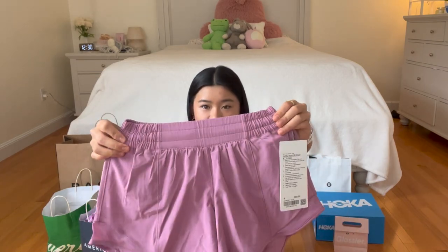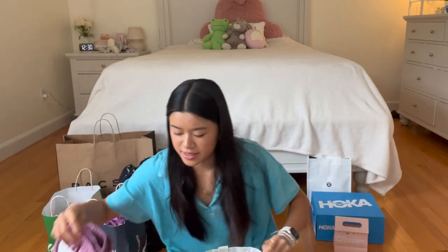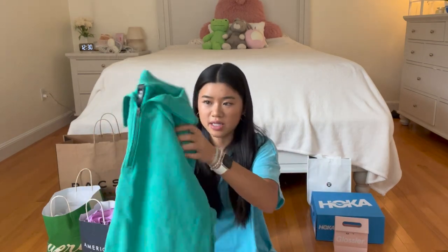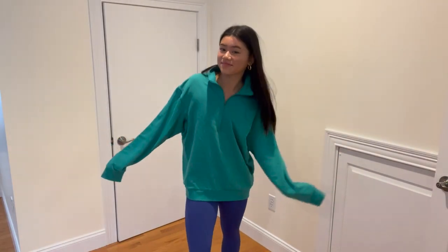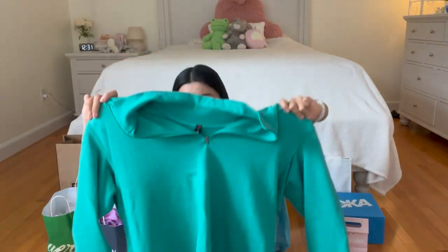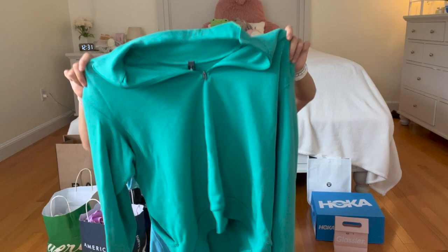Everything that I bought in the video will be linked down below if you want to buy anything. Here's the Velvet Dust color — it's like a pinkish purple kind of, so pretty. Then from the Lululemon outlet I got this sweatshirt. It's actually a men's half zip, and the color is Kelly Green. I think I got it in a size small.